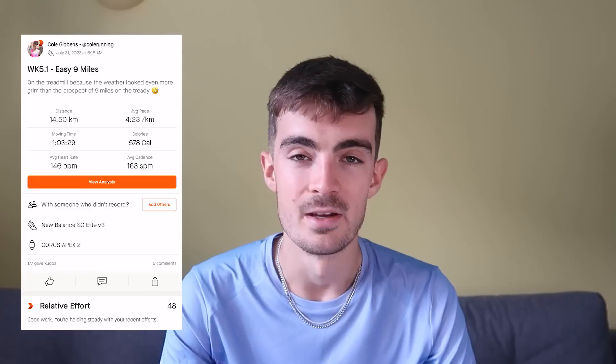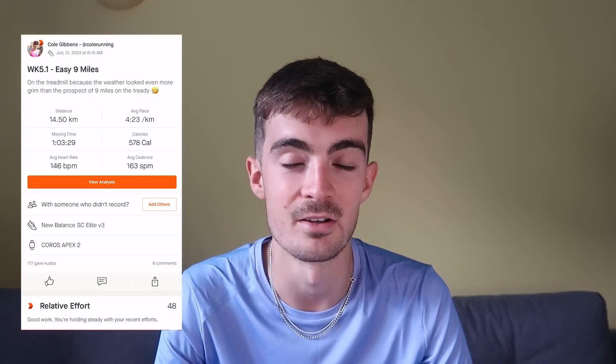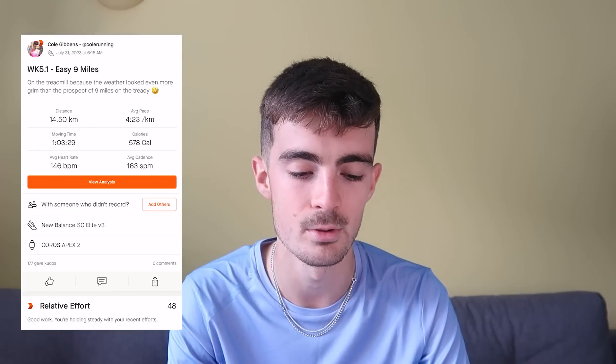I set the treadmill to rolling hills like I always do. I put a carbon plated shoe on because I needed every little bit of help to get through nine miles at quarter past six in the morning, and it ended up being a really good run. I think I put on a bit of Gordon Ramsay's Kitchen Nightmares. Overall, really happy with the heart rate — I managed to keep my average below 150 beats per minute for the easy runs, which is something I've always struggled with in the past.